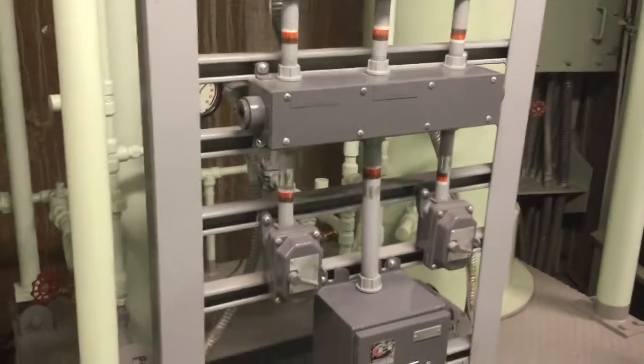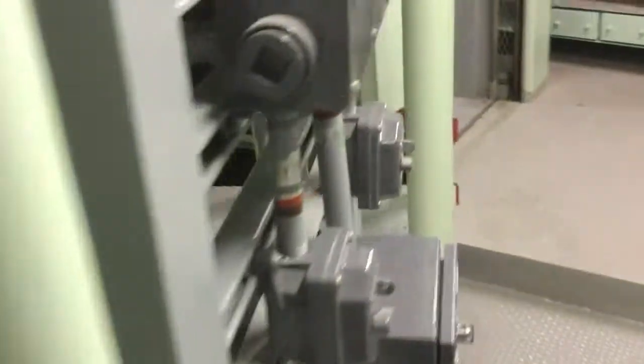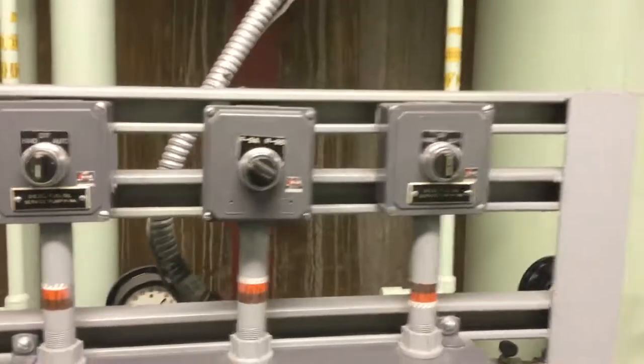Right next to that are the pumps that actually pump the diesel fuel up to the generator. There are two of them — one operational and one standby — and the controls to operate those are right here.